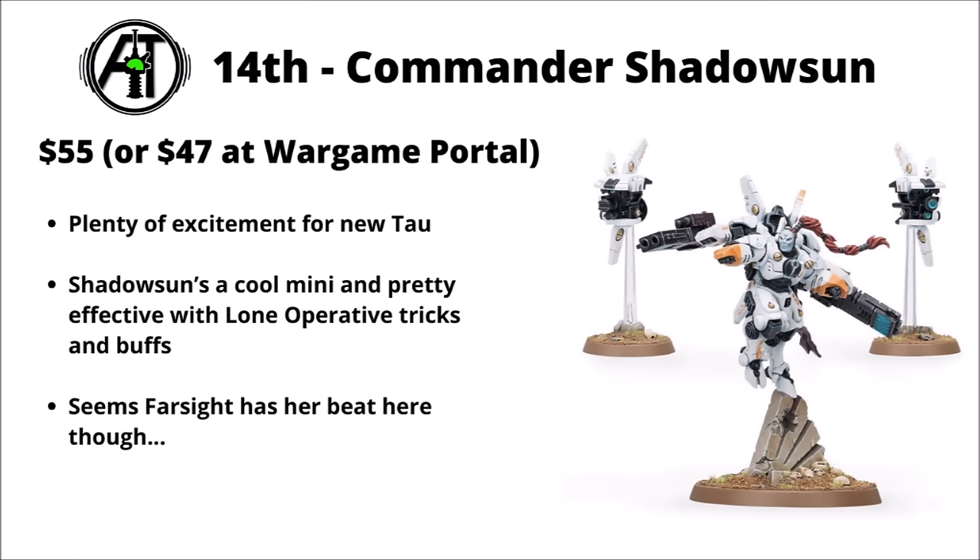In 14th, we've got our first Tau unit. Commander Shadowsun is $55 or $47. There's certainly plenty of excitement for the new Tau at the moment, and Shadowsun is really quite an easy model to use — a Lone Operative with some good anti-tank guns. She also comes with some rather fun buffing rules with re-rolling ones to hit and farming command points. Quite a cool central character for the Tau, though I'm sure she'll be somewhat miffed that O'Shovah seems to have her beat.